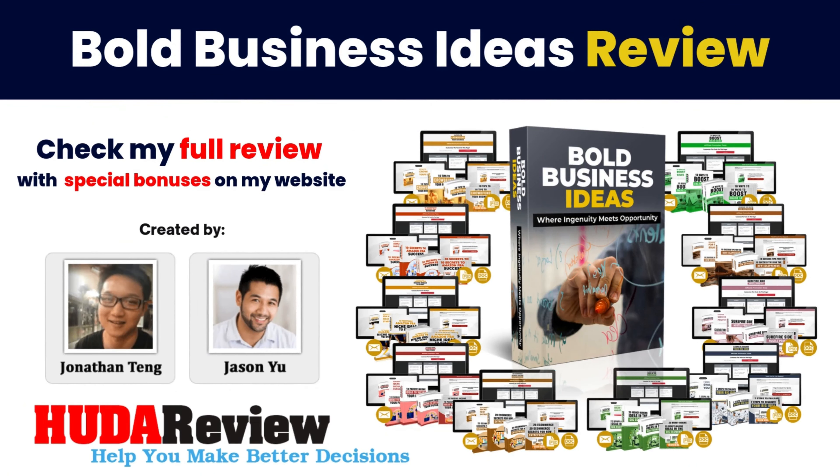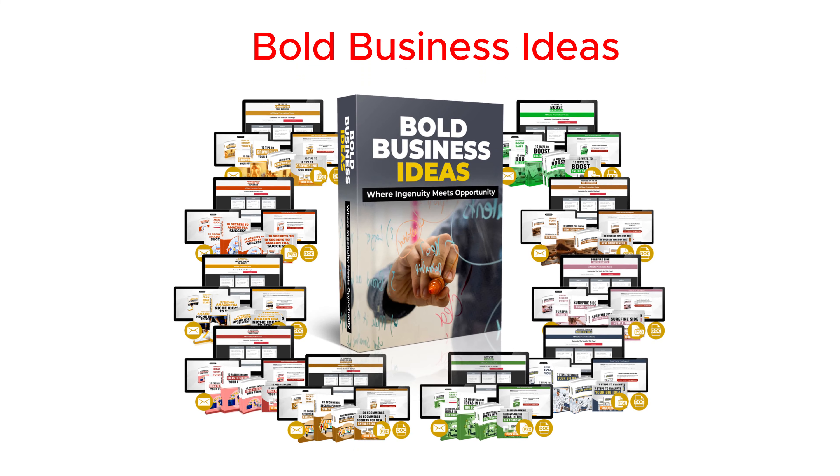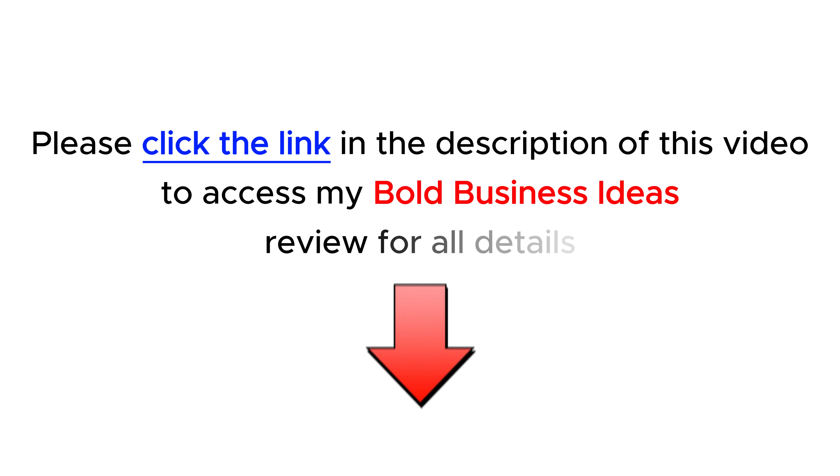Hello everyone and welcome to my video. I'm David from the Hootereview.com team. Today I will introduce to you a brand new product. First, please check my full review in the description below of this video. I provide all the information about this new product.